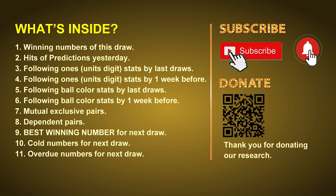In this video we will tell you the draw result today and review hits of predictions we made yesterday if there's any. Then we will do some math for you — find out the best ball color and even best winning numbers for next draw. After that, we will give you some tips on mutual exclusive pairs, dependent pairs, cold numbers, and overdue numbers for next draw.